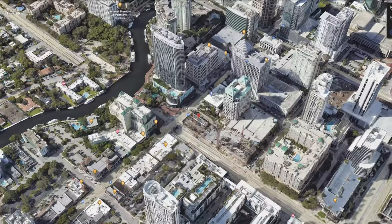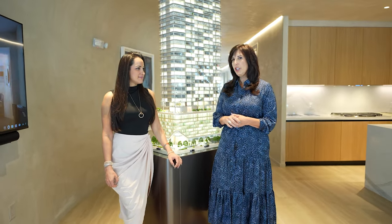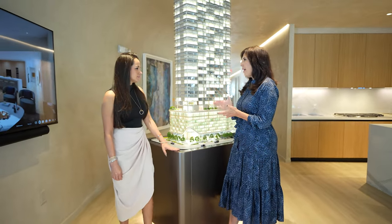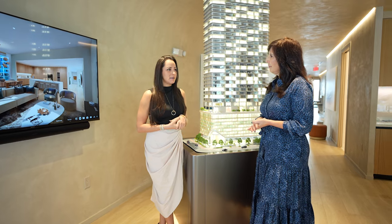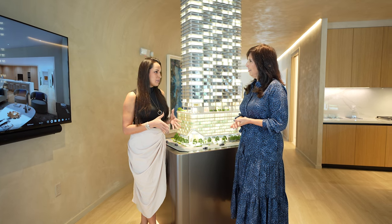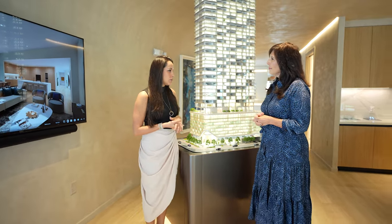Here we are at Andare, located right on Las Olas Boulevard in downtown Fort Lauderdale. We're very excited to present this project. I'm here with Gigi Giusti. This is going to be a project by Related Group and it is the first project coming to downtown Las Olas in about 20 years. It's a very highly anticipated project and we've had great success already with sales even though we've only been open a couple weeks.